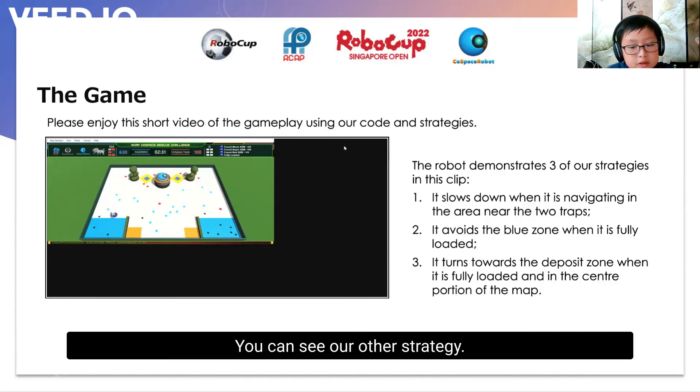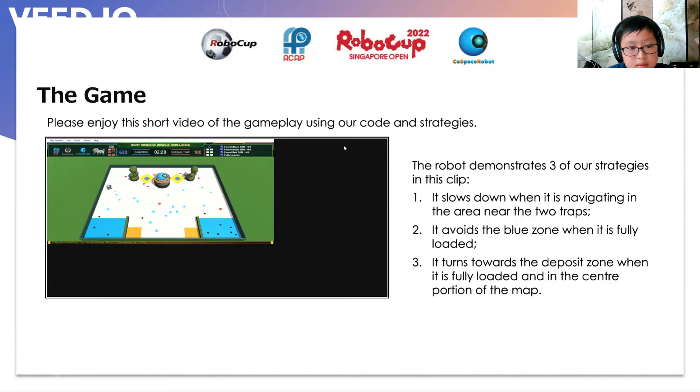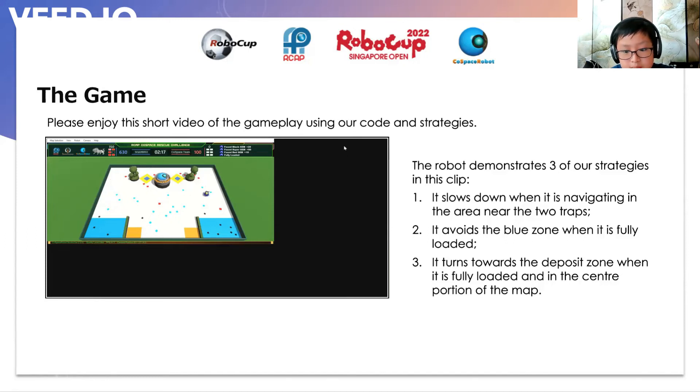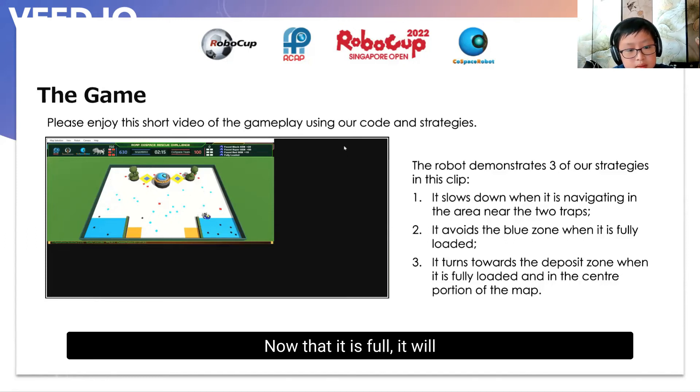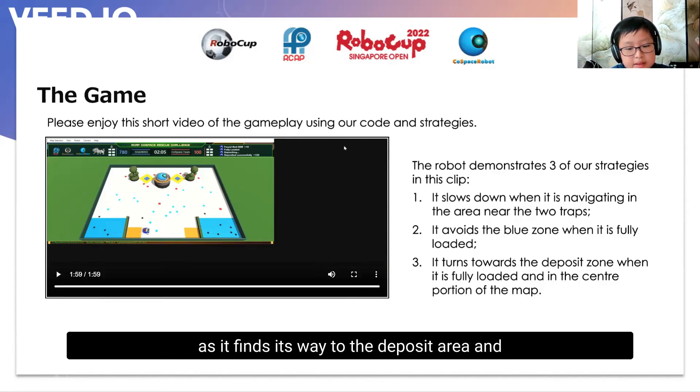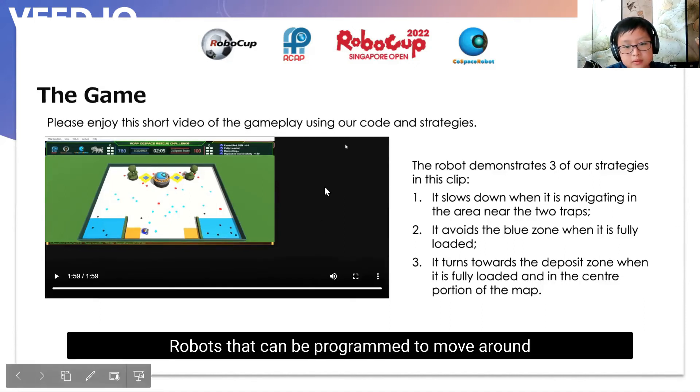You can see that our second strategy is going to be at work when the robot heads to the lower half of the board. Now that it is full, it will avoid going into the blue zone. Unfortunately it takes the long way around, but at long last it finds its way into the deposit area and exchanges its load for a good bunch of points. Great job, robot!